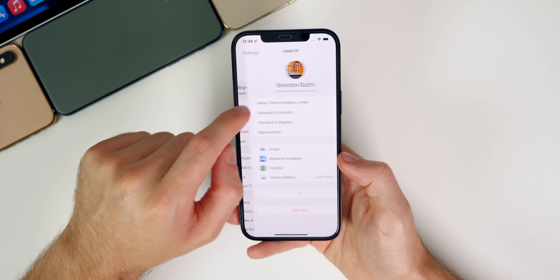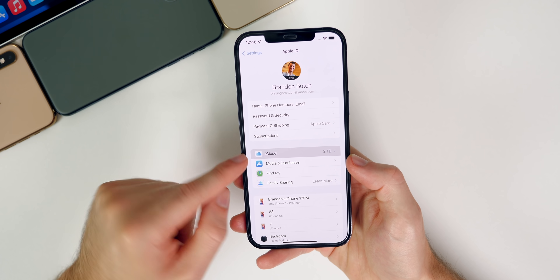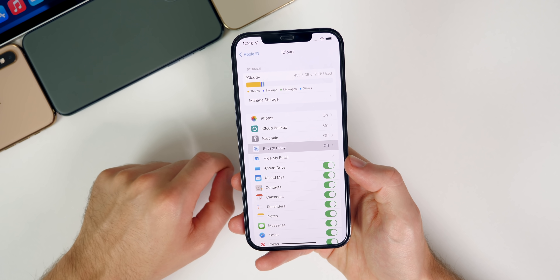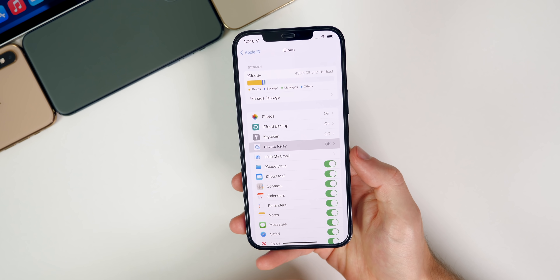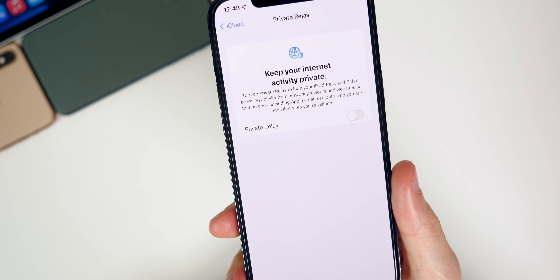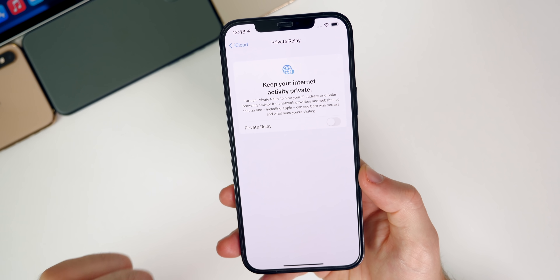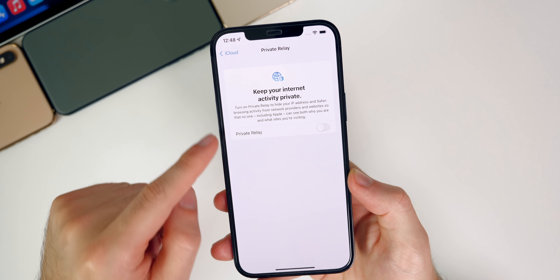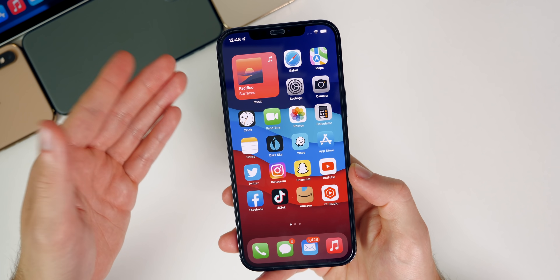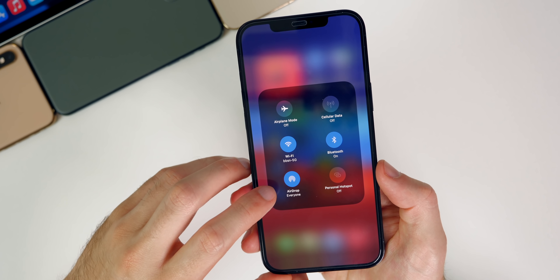At first I thought it was Private Relay — if you go into iCloud settings you can find Private Relay there. I turned it off, but sometimes it automatically turns itself back on, and even after turning it off I'm still having Wi-Fi issues. So it's not related to Private Relay, although I am having separate issues with Private Relay randomly turning on even though I have it disabled.